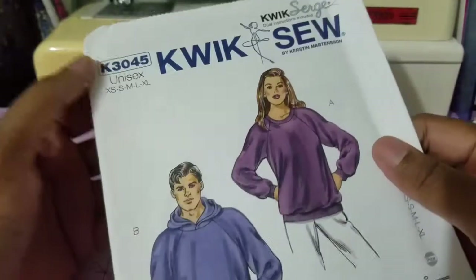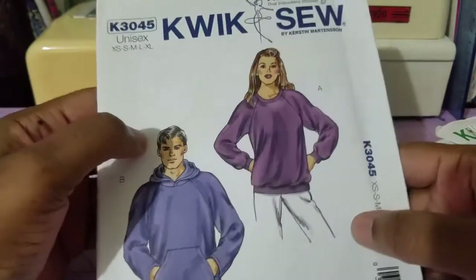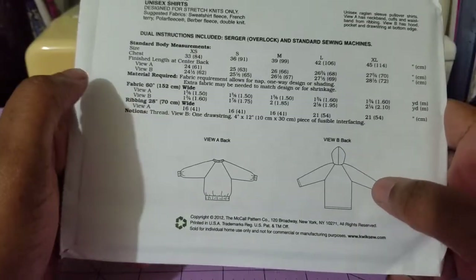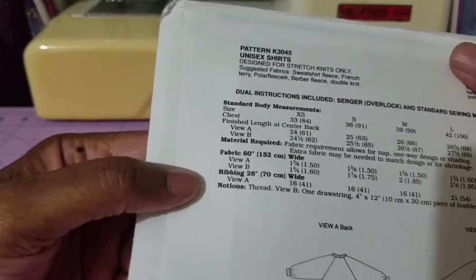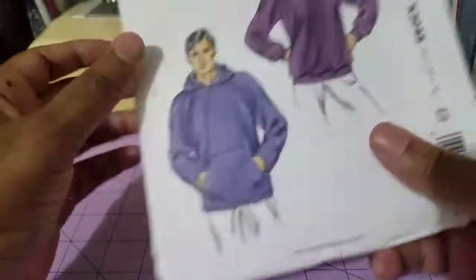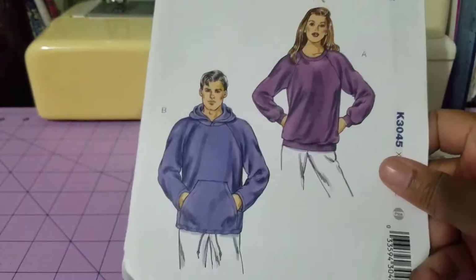Another one I like is Quick Sew 3045, and it's unisex — a sweater type with a hoodie. Looking at the line drawings, you have View A front, View A back, and View B back. Here in Jamaica, October has had hail and it's shaping up to be cooler than normal this Christmas. The suggested fabrics would be sweatshirt fleece, French terry, polar fleece, and double knit. So a basic sweater with a hoodie — a hoodie, they call it.